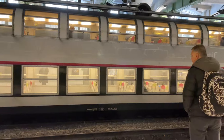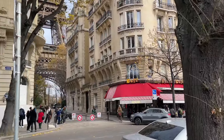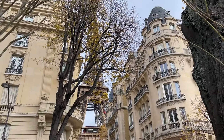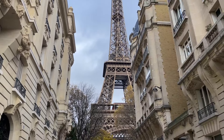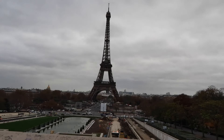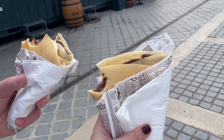I highly recommend the day pass because every bus ride ends up being around 2.50 euros even if it's just a short ride, so this is definitely the way to go. We made our way using Google Maps over to the Eiffel Tower — that's where we started our day and where I took this really cool picture right outside the Eiffel Tower stop.